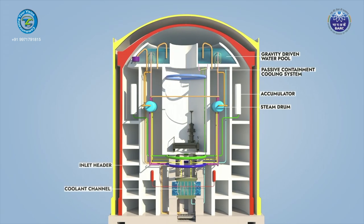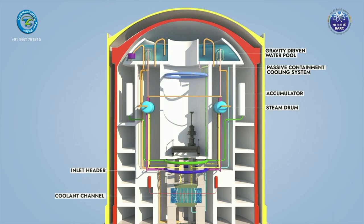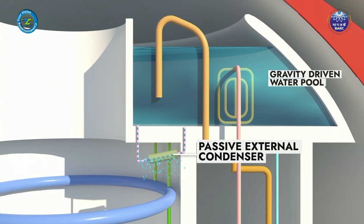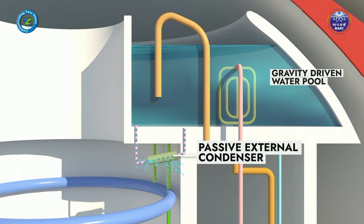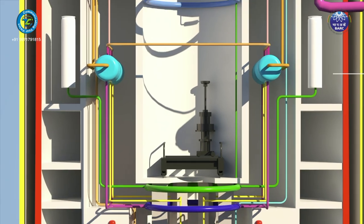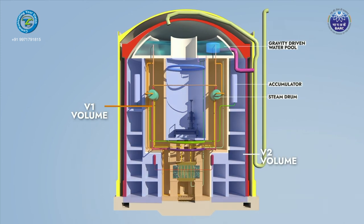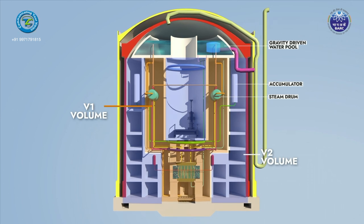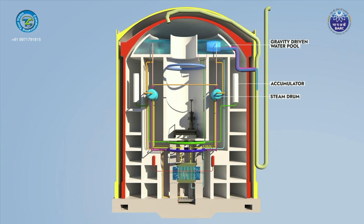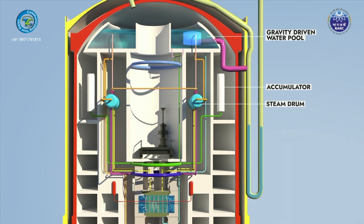In the long term, the Passive Containment Cooling System removes energy released into the containment following LOCA through passive external condensers comprising cooling tubes connected to the GDWP. Containment steam condenses on the outer surface of the tubes, and water from the GDWP circulates through these tubes by natural circulation. Normal containment is ventilated through intake and exhaust ventilation systems, but in the event of accidents like LOCA or main steam line break, passive containment isolation is achieved by forming a water seal in the vent line using differential pressure between the environment and containment.